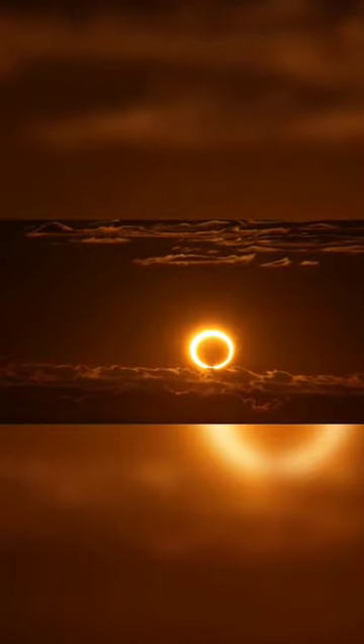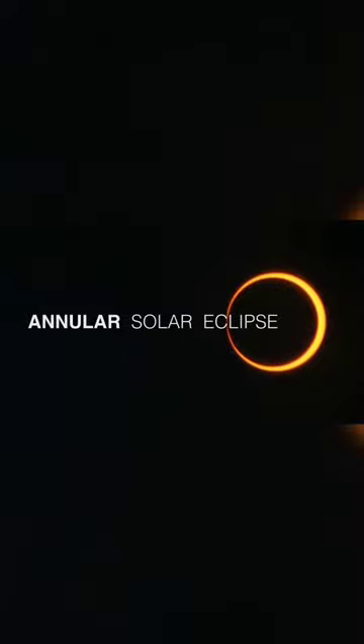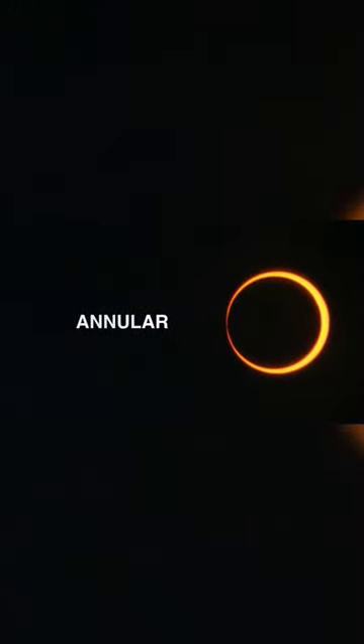The sun appears for a few moments as a ring of fire in the sky. This is called an annular solar eclipse. Annular comes from the Latin word annulus, which means ring.